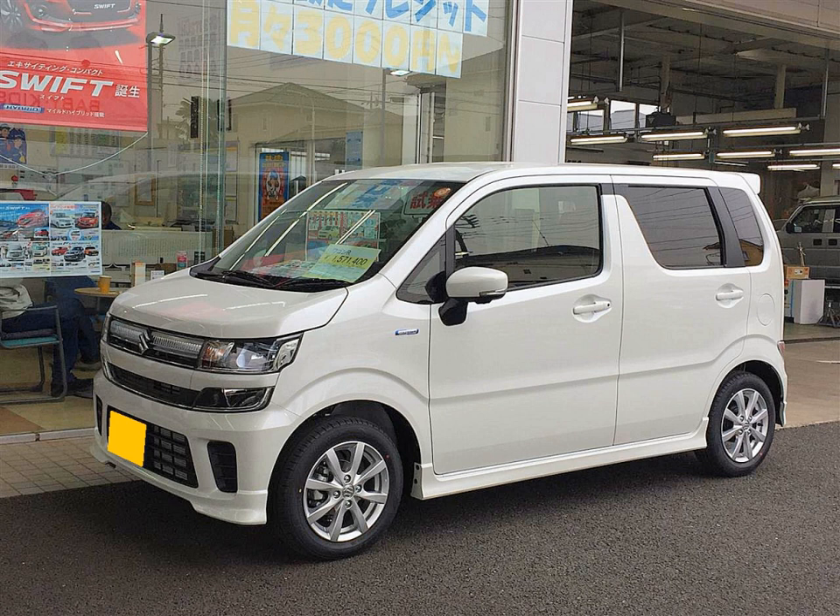Notable exceptions exist though, for instance the Suzuki Alto and Jimny models, which were exported consistently from circa 1980. KEI cars are not only popular with the elderly; they are also popular with youths because of their affordability. Most KEI cars are designed and manufactured in Japan, but a version of the French-made Smart was briefly imported and sold as a KEI car.